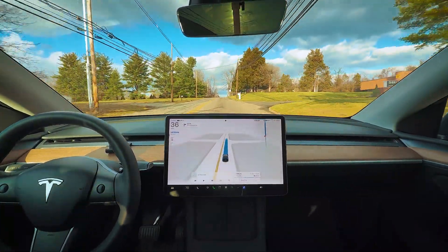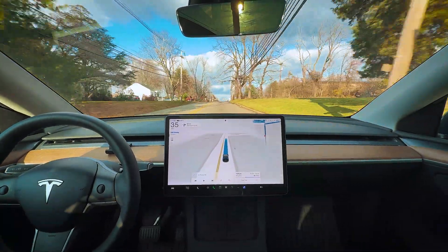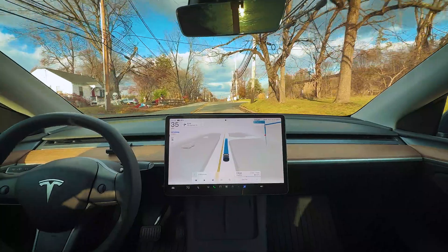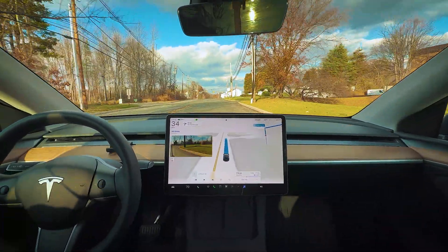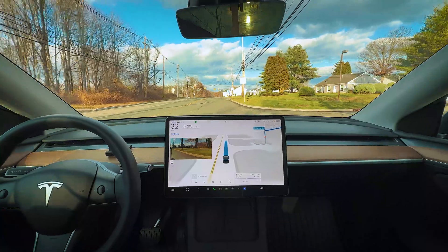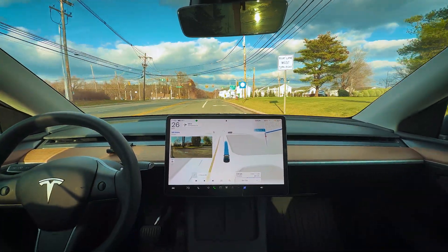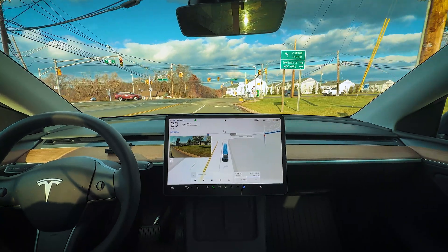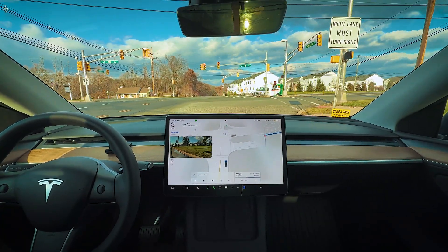I'll be curious to see if they've dialed in the different speed profiles a little bit better. Coming up to our first right turn at the first traffic light. Not a lot of traffic today — it's the weekend, middle of the day, so it's pretty chill.